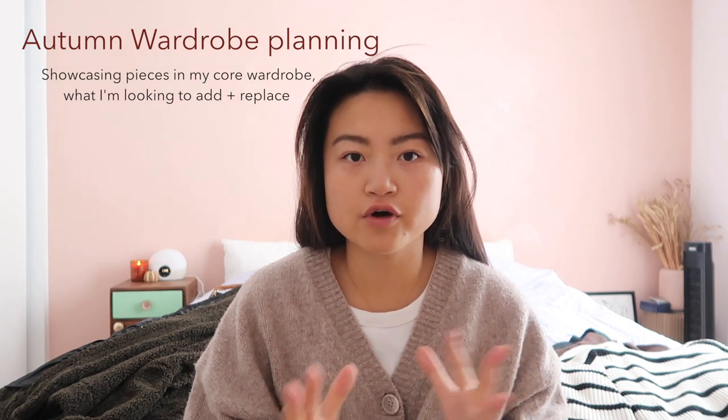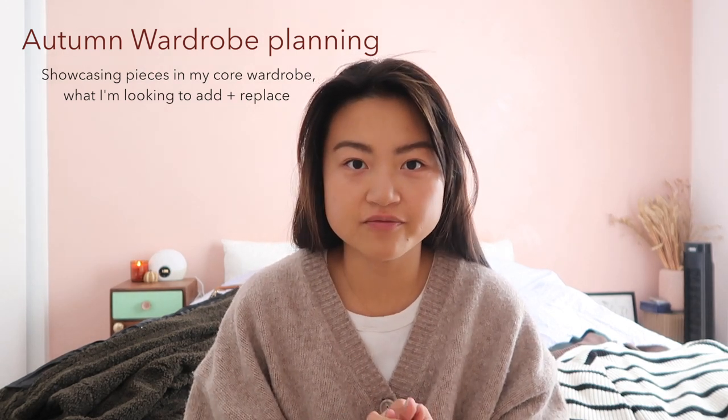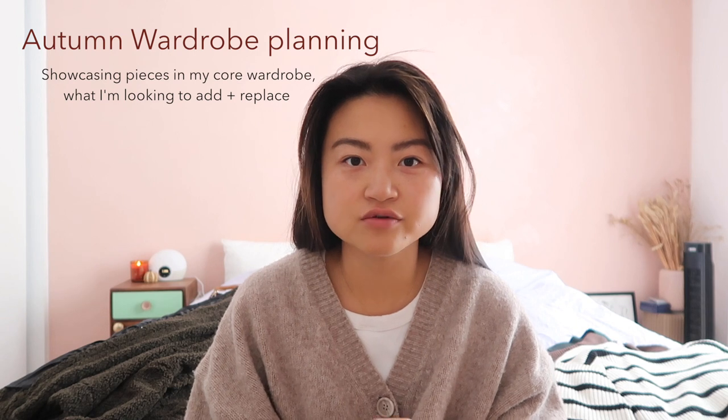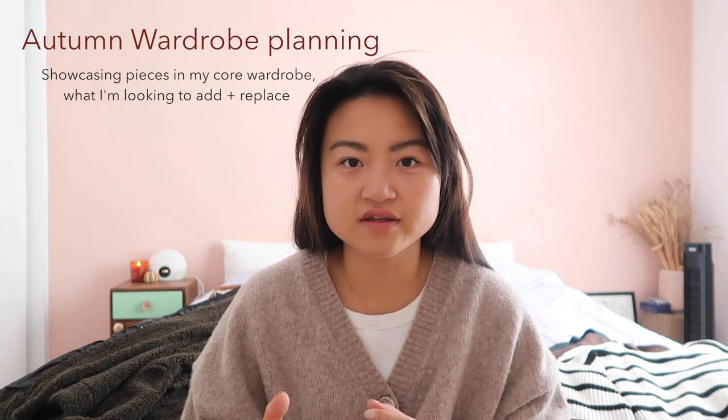Hello, welcome back. So today's video, I wanted to do essentially a long-term autumn wardrobe planning video. Every year for about three years now, I've been taking stock of what I really enjoy in terms of silhouette, colorway, and also types of clothing that I like to wear during autumn winter time. And I would essentially invest in something that I know I would get a lot of wear out of year after year. I've been doing this for a couple of years now, so I just wanted to do a video all about it.